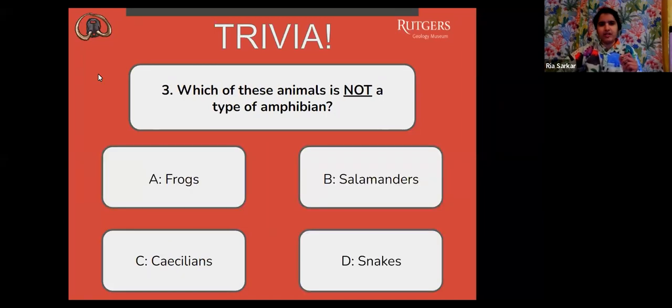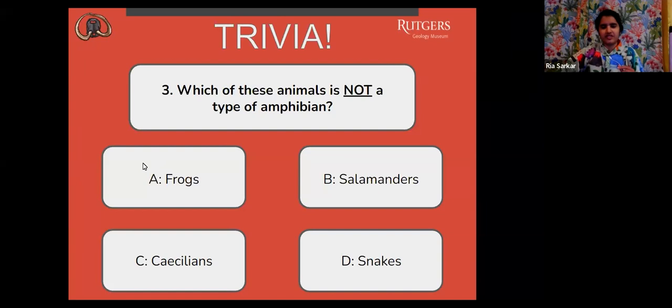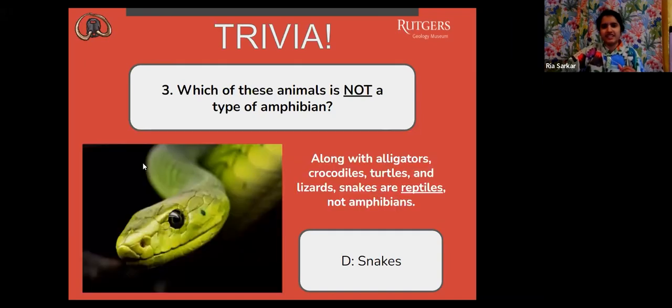Next question: which of these animals is not a type of amphibian? A, frogs. B, salamanders. C, caecilians. Or D, snakes. The correct answer is D, snakes. Along with alligators, crocodiles, turtles, and lizards, snakes are reptiles, not amphibians.